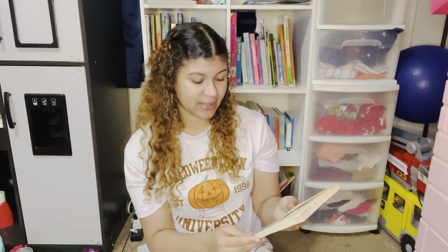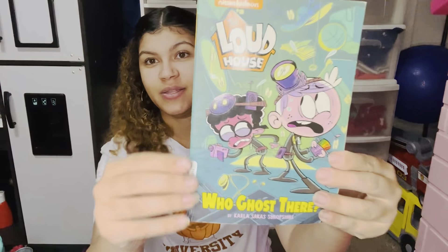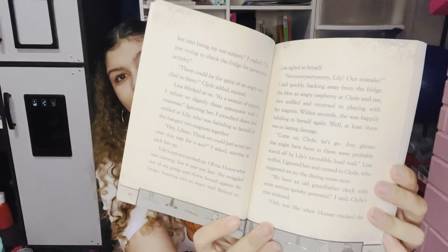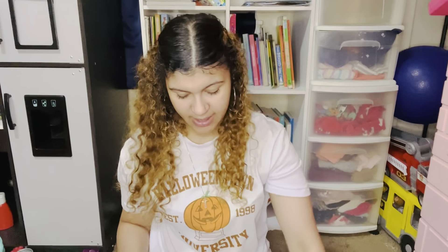Another fun chapter book here is The Loud House: Ghost Freaked Out by Carla Sacks Shropshire. The Loud House is a Nickelodeon TV show that you've probably seen if you have kids. Inside, you do get quite a few illustrated pages, which I love — I think it definitely helps keep the kids engaged. There are a lot of Loud House chapter books, so definitely check that series out.